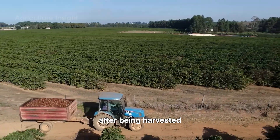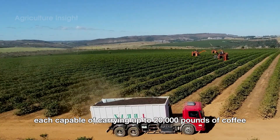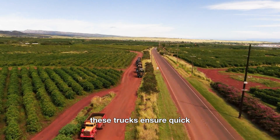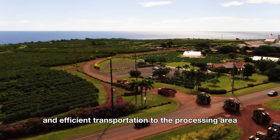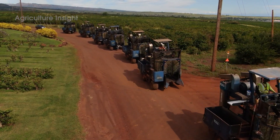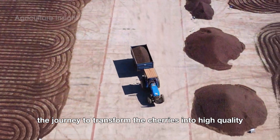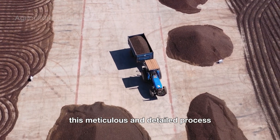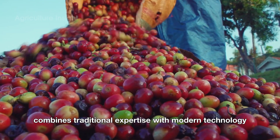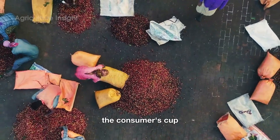After being harvested, ripe coffee cherries are loaded into large trucks, each capable of carrying up to 20,000 pounds of coffee. These trucks ensure quick and efficient transportation to the processing area, keeping the coffee cherries fresh and ready for the next stages of handling. When the trucks arrive at the processing area, the journey to transform the cherries into high-quality coffee beans begins. This meticulous and detailed process combines traditional expertise with modern technology, ensuring that every coffee bean meets the highest standards before it reaches the consumer's cup.